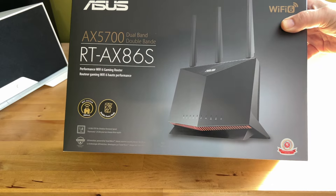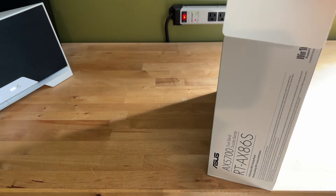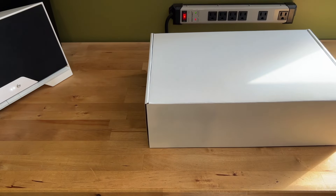Hi, I'm Brad Moon for Best Buy Canada's blog. Today I'm looking at a high performance Wi-Fi 6 gaming router from Asus, the Asus RT-AX86S.